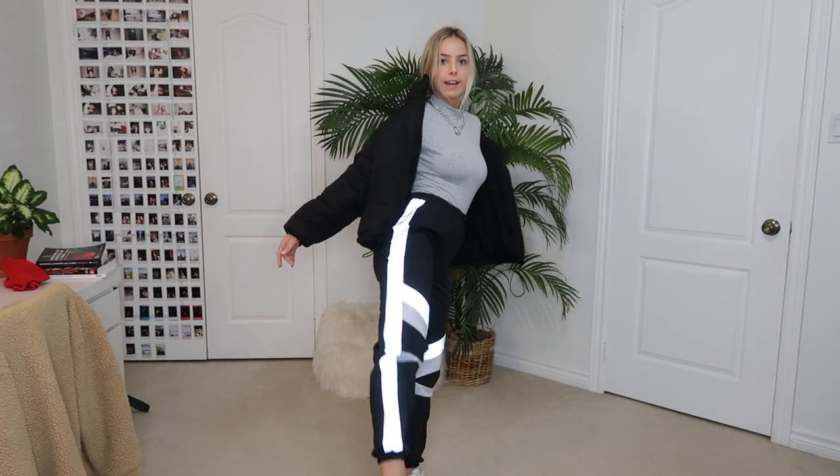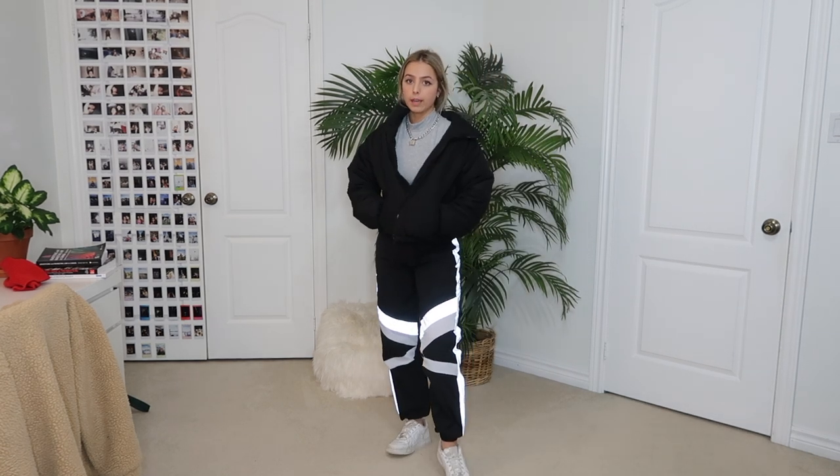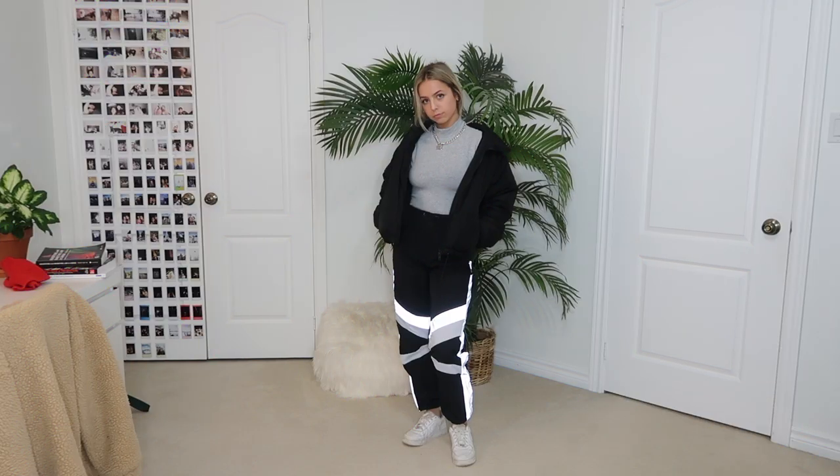The next outfit features these really cool reflective shell joggers from Urban Planet, size small. They're black with reflective PVC tape across the legs and one stripe going all the way down the side. They're super versatile — you can wear them to a festival, a rave, a club, everyday life, or school. I paired them with a light gray turtleneck and a puffer coat, since I live in Canada and it's colder, plus my Nike Air Force Ones. It's a really cool casual outfit — kind of looks like I'm wearing a snowsuit but it's such a vibe.